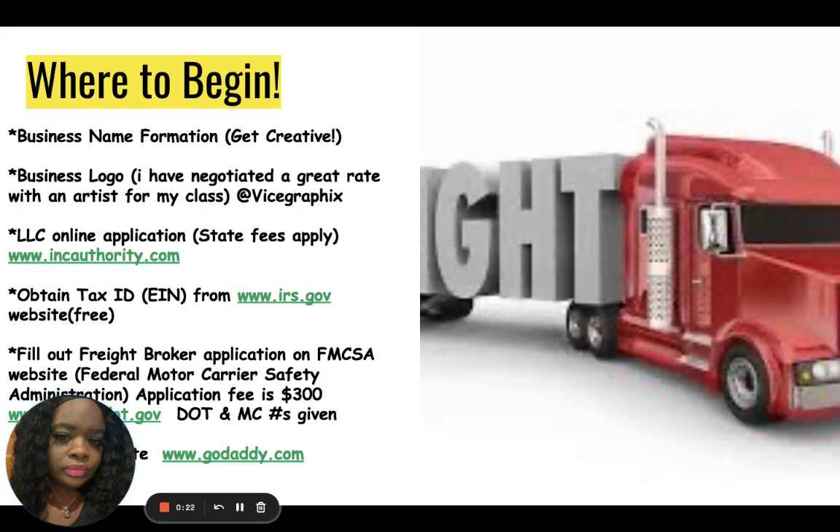When forming your business name, be sure to use the LLC on all contracts, information, and your logo. Always use LLC after your business name.